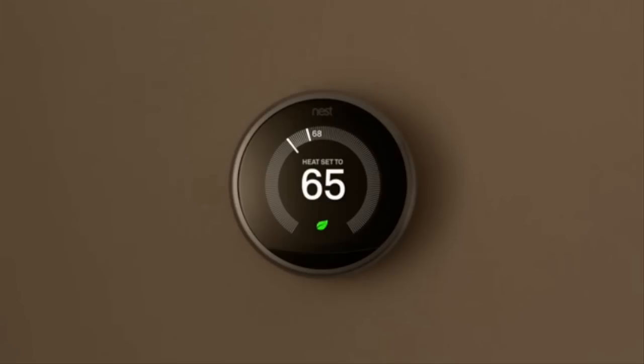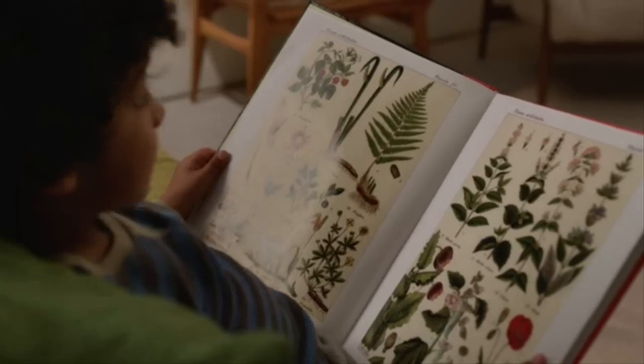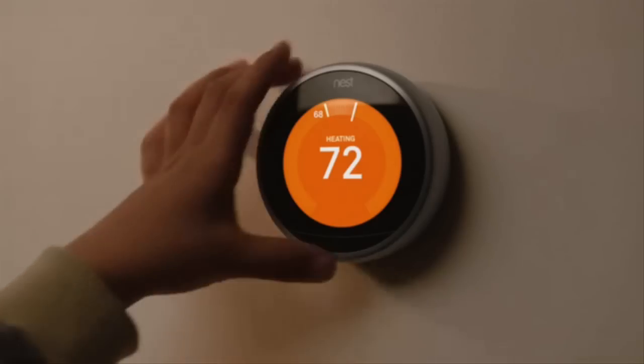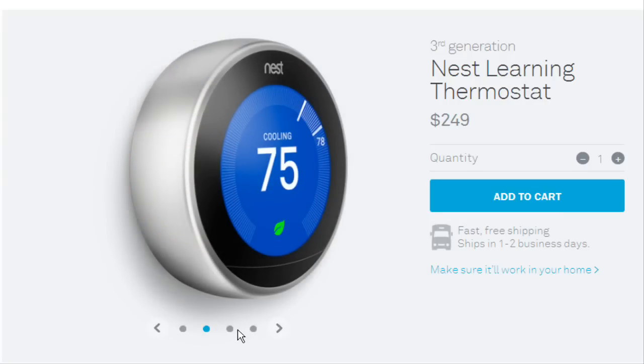The Nest thermostat has a 40% larger, brighter, high-resolution screen and new graphics so you can see it easier from far away. The crisp display has 229 pixels per inch, 20% more than the second-generation Nest thermostat.